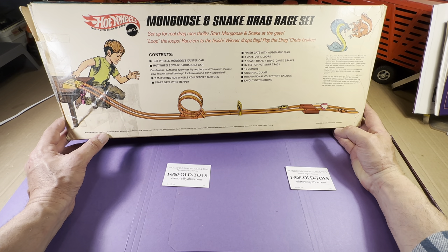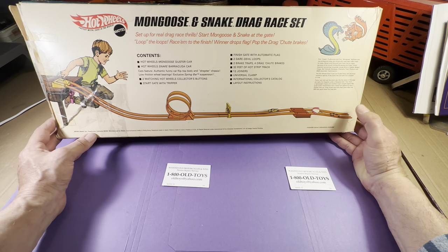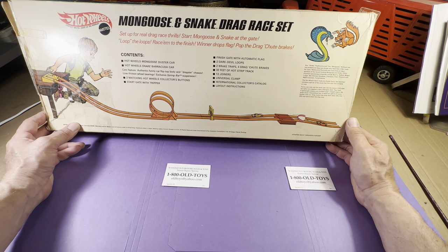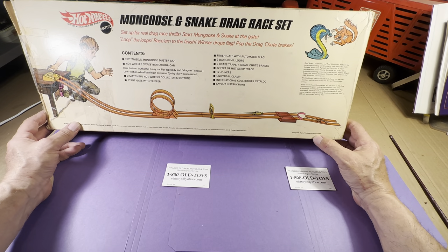Two matching Hot Wheels Collector's Buttons — let's see if that's in there. Start gate with tripper. Finish gate with automatic flag. Two Daredevil loops. Two brake traps. Four drag chute brakes. 32 feet of hot strip track. 12 joiners. Universal Clamp, International Collector's Catalog — that would be nice. Layout instructions. And here's a little write-up about Don 'Snake' Prudhomme and Tom 'Mongoose' McEwen, top professional drag racers.